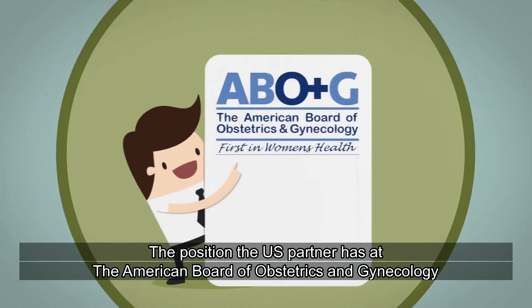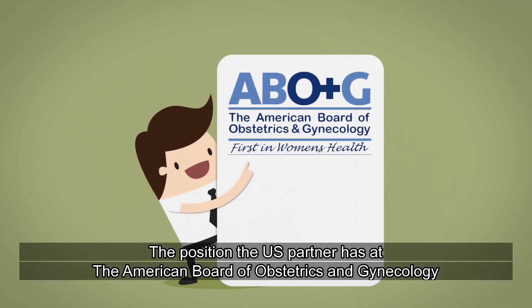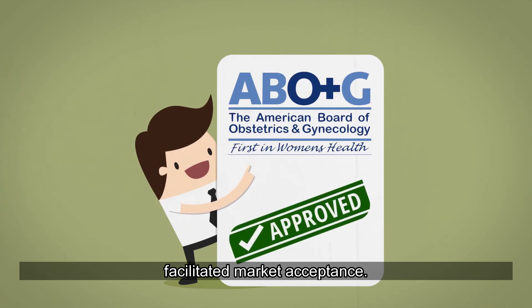The position the U.S. partner has at the American Board of Obstetrics and Gynecology facilitated market acceptance.